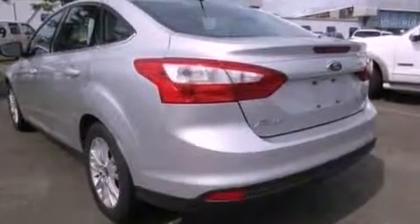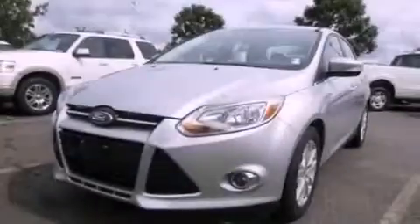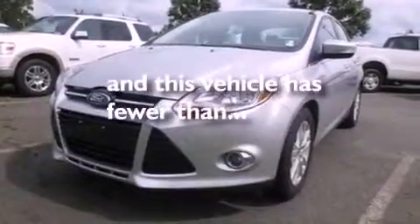Also included are a passenger-side vanity mirror, dusk-sensing headlights, full-power accessories, and this vehicle has fewer than 34,000 miles on the odometer.